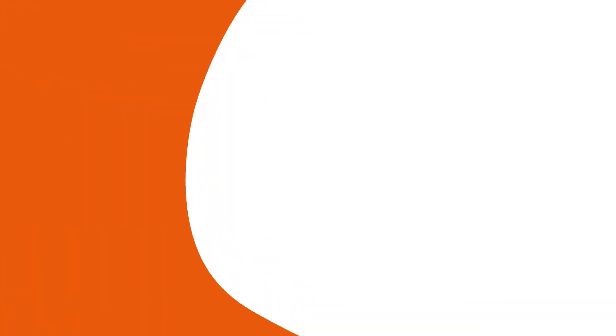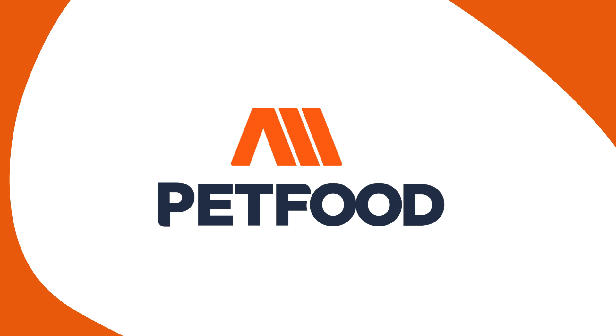We are launching it here at IPPE, so feel free to stop by and we are happy to show you everything about it. Any questions? Thank you.